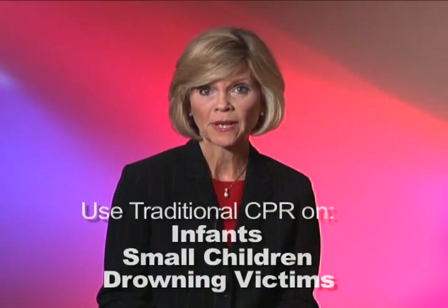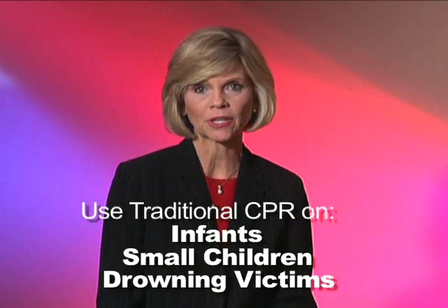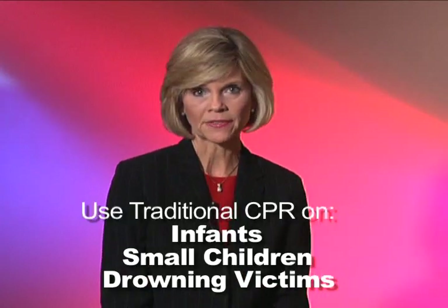Your best chance for survival is if someone does continuous chest compression CPR. But it's very important to note that continuous chest compression CPR is not for infants or small children, or for someone drowning. Here, the best approach is chest compression along with mouth-to-mouth ventilation. But even then, something is better than nothing.